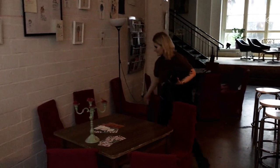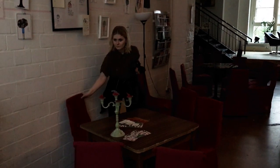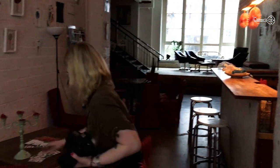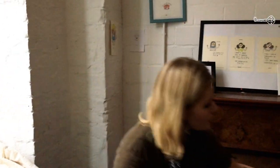Here you can see me clear the chairs out of the way so that we get a more beautiful background. And that's a very important tip for you: if you have some disturbing objects in the background, just put them away.